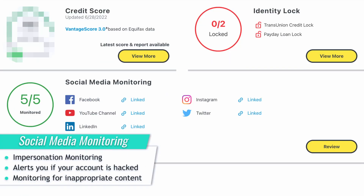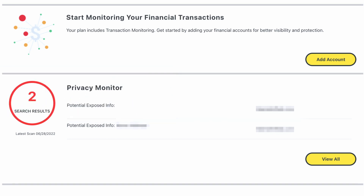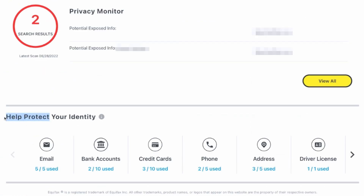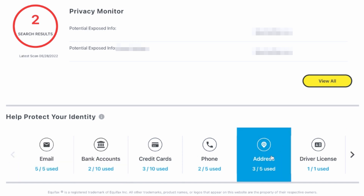The next thing you'll see in the dashboard is social media monitoring — that's if you set up LifeLock to go through your social media accounts and make sure everything is good. I'm five for five; everything is being monitored and is fine for now. If you have your financial accounts connected, you will see your financial transactions being monitored, and it'll give you information about them, telling you if something's going wrong. Below that, it's going to do privacy monitoring and see if any of your personal information has been leaked or found on certain websites. It'll also encourage you to connect all of your devices and provide information you'd like monitored.